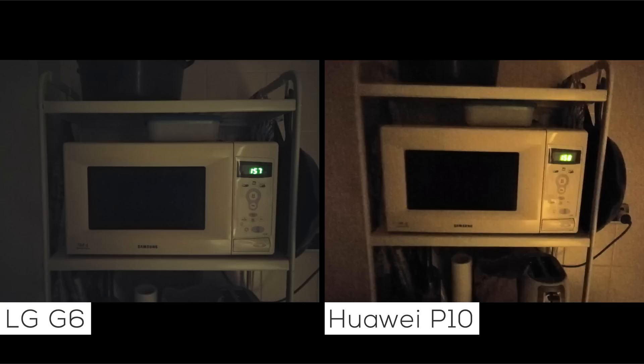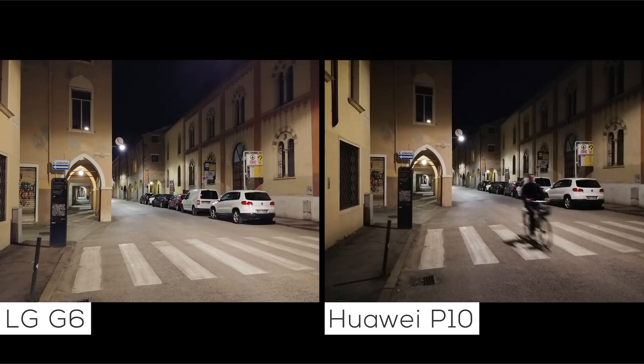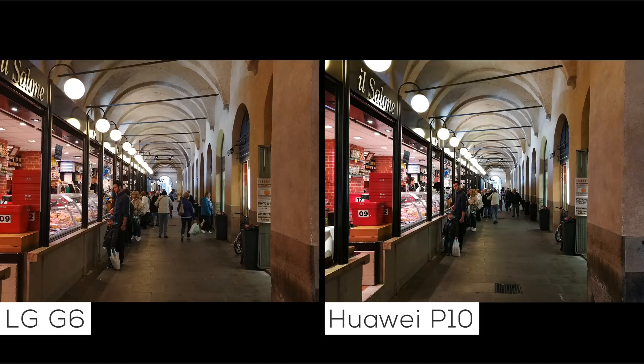But the G6 does have a leg up on the P10 when it comes to low light photography. The P10's promise of capturing more light in its images falls flat on its face at times, since its optical image stabilization can't compensate enough for the extra milliseconds that the shutter stays open. Compared to the G6, the P10's photos are a bit blurry and have significantly more noise.